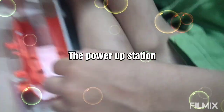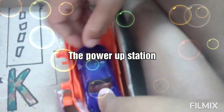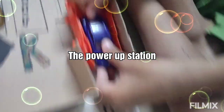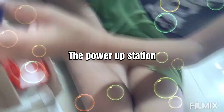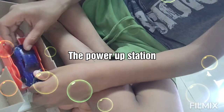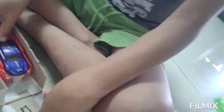So what is this, John? This is the powering-up station. So what does it do? It makes the car go very fast.